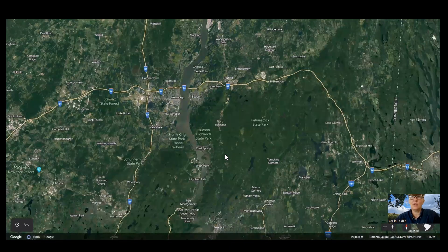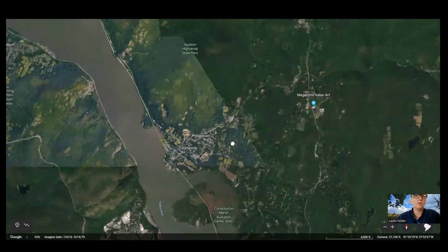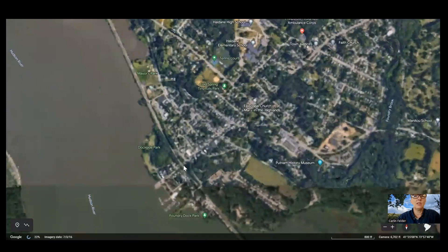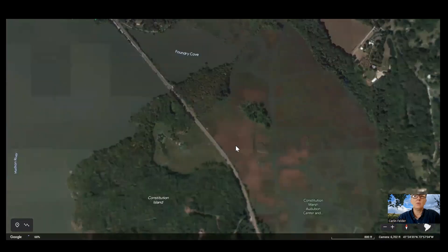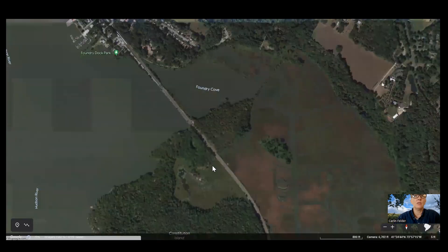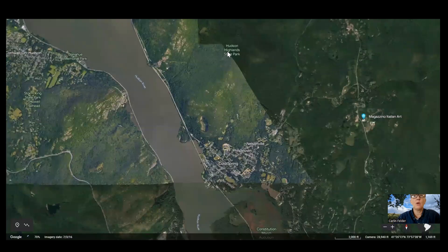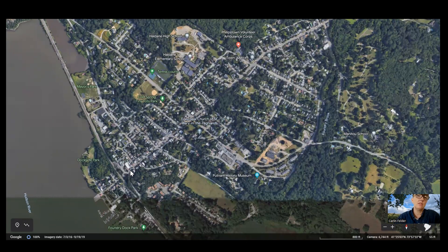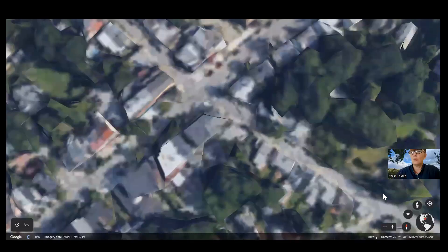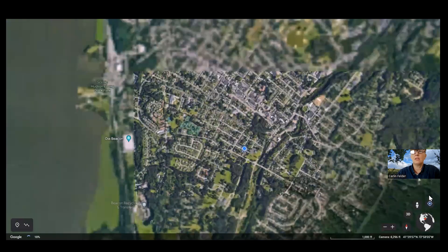Going back up the Hudson River, you reach Cold Spring — a beautiful town with a great main street. A lot of people come up on weekends from Manhattan by train. The train line runs all the way along the Hudson River and it's incredibly gorgeous. People come up to hike in Hudson Highlands State Park, getting off the train right in Cold Spring. The main street is only about half a mile long — people park and browse the shops.